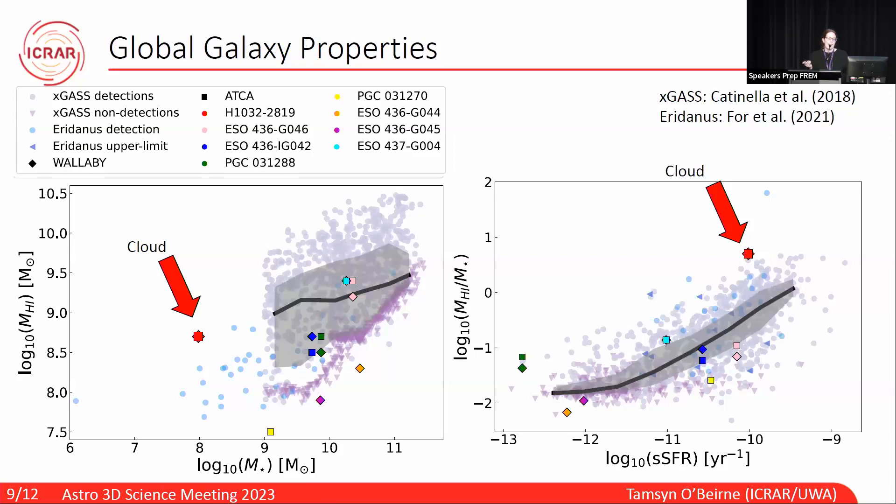The next plot is the gas fraction against specific star formation rate for all of those same galaxies. Quite a few of our galaxies have pretty low specific star formation rates compared to xGASS, and our cloud has a higher gas fraction than all the other galaxies except one xGASS detection.